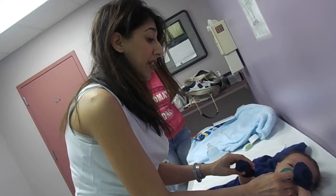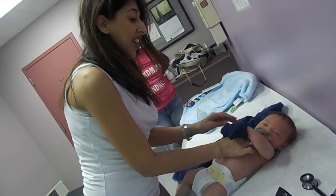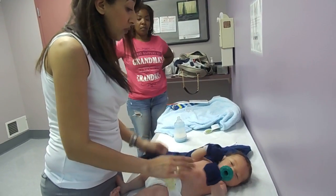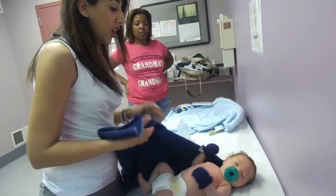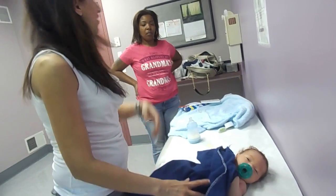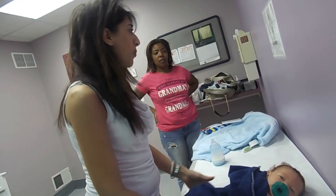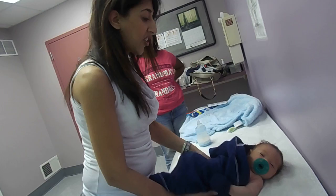So the only thing he needs today is his second newborn screen. That's when we prick his heel and take a couple drops of blood. That will test for a bunch of metabolic and genetic diseases which are easy to treat if we catch them early, but they're all pretty rare. We test for things like sickle cell disease, cystic fibrosis, hypothyroidism, and some more rare things like carnitine deficiencies.